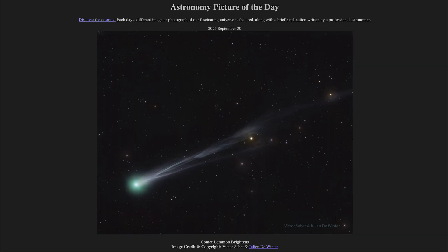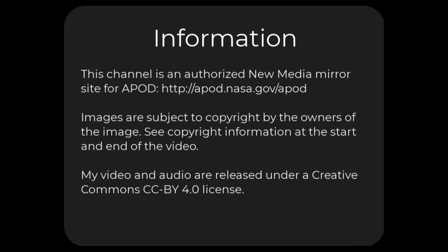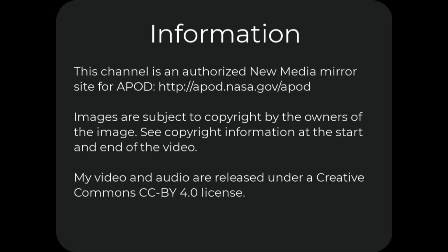That was our picture of the day for September 30th of 2025, titled Comet Lemon Brightens. We'll be back again tomorrow for the next picture. Until then, have a great day everyone, and I will see you in class.